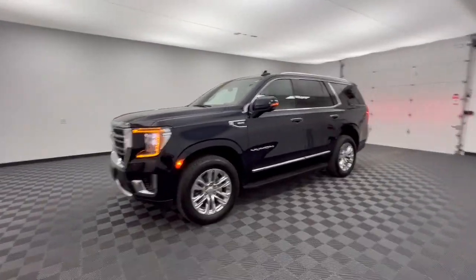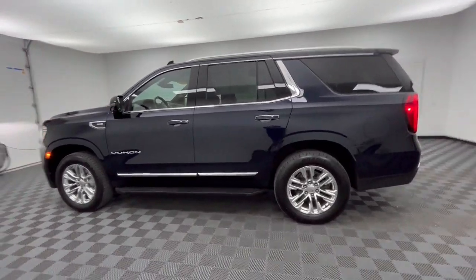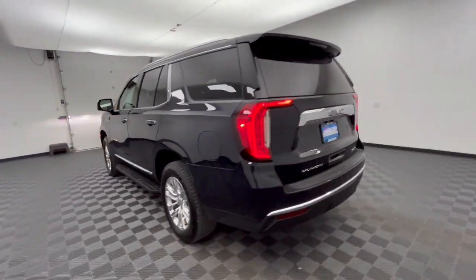You just found the 2021 GMC Yukon. With less than 60,000 miles on the odometer, this vehicle provides excellent value.